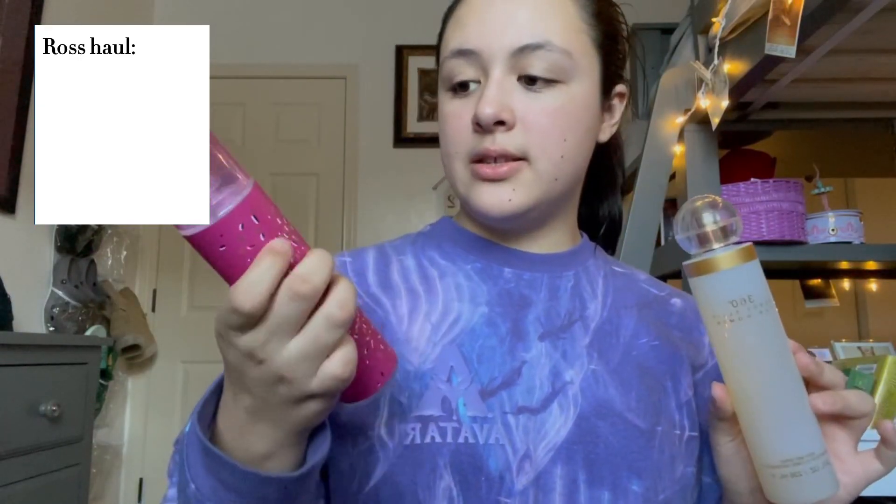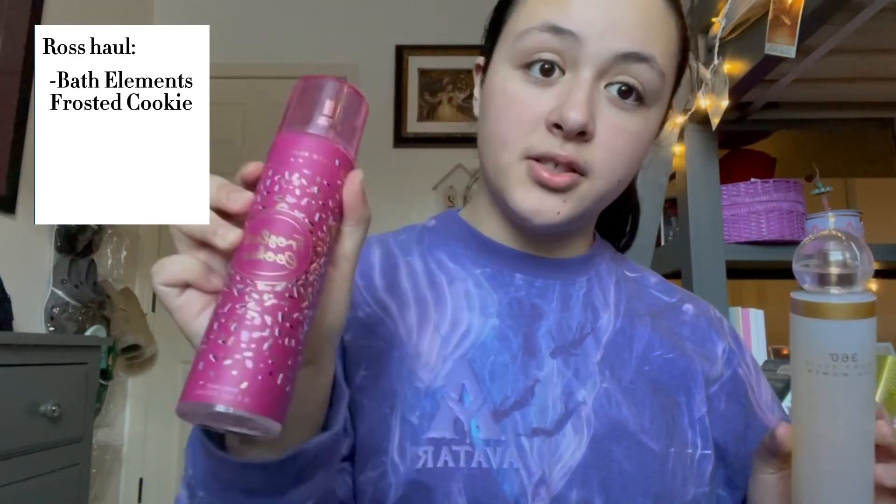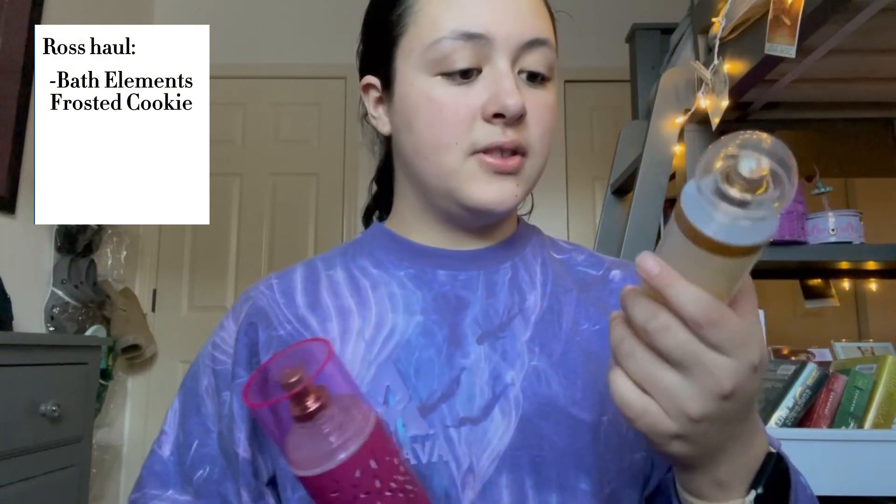Starting with these two body mists. This one's the Bath Elements Frosted Cookie body mist, and this one's the 360 Perielis for Women body mist. This one smells very earthy with tiny hints of floral — a very nice balanced scent. The Bath Elements Frosted Cookie body mist: if you know me, you know I love sugar cookie and frosted cookie scents. It smells amazing — I smell like a baked good every single day.